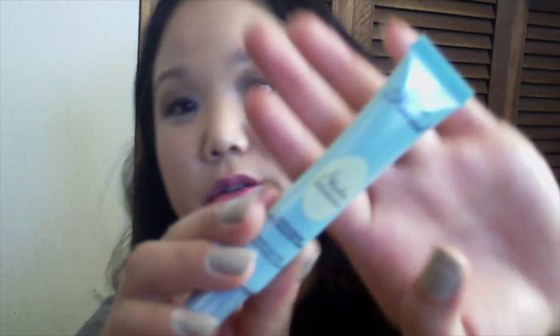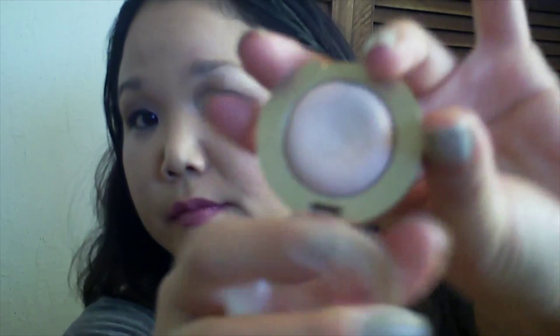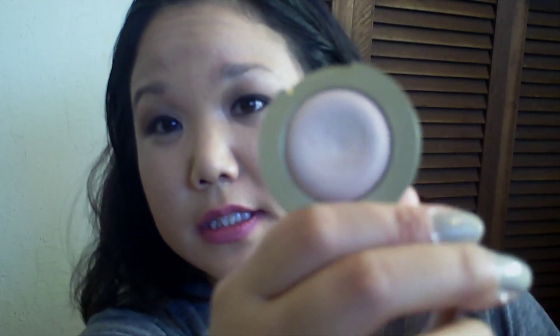For my brows this week, I'm going to still be using my Benefit Gimme Brow in the color Medium Deep. For my eyeshadow primer, I'm going to be using the Too Faced Insurance eyeshadow. For my eyeshadow highlight this week, I'm going to be using this Milani eyeshadow in Bella Ivory — and that is what that looks like.